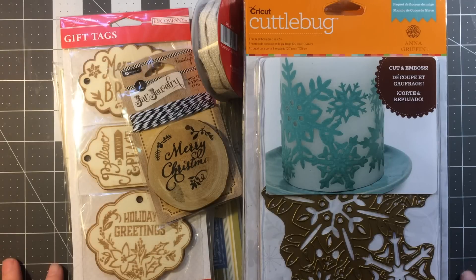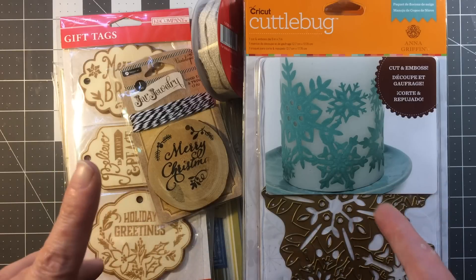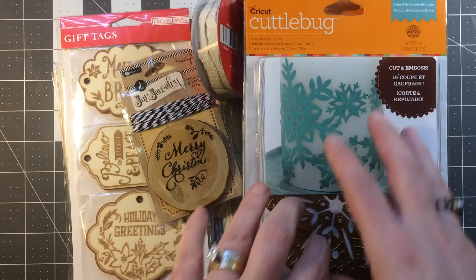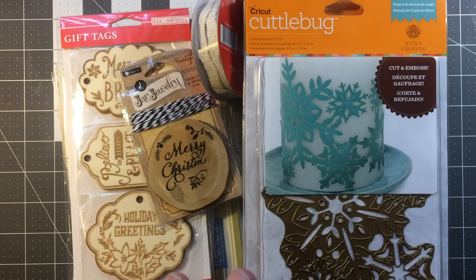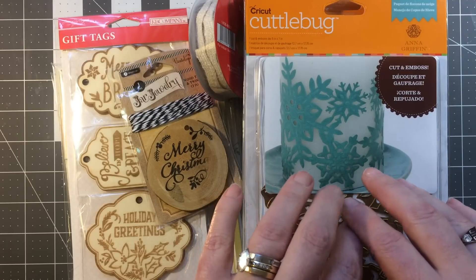Hi guys, Jill here and I have another crazy haul. This one is from Joann's — quite a few Joann's over just a few weeks — because they've been progressively putting all of their things on sale. I have a few main groups: Anna Griffin, Tim Holtz, and Heidi Swapp, because those three groups have been 70% off over the past few weeks.